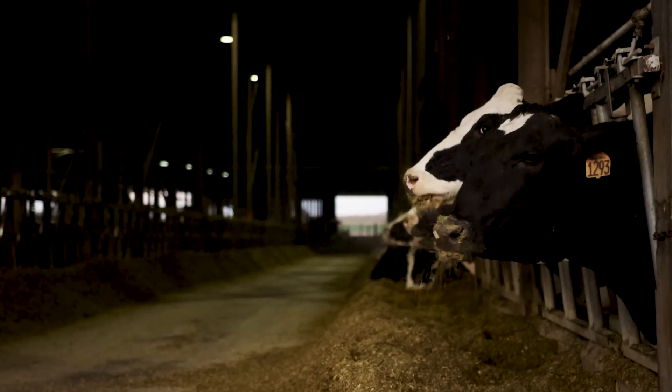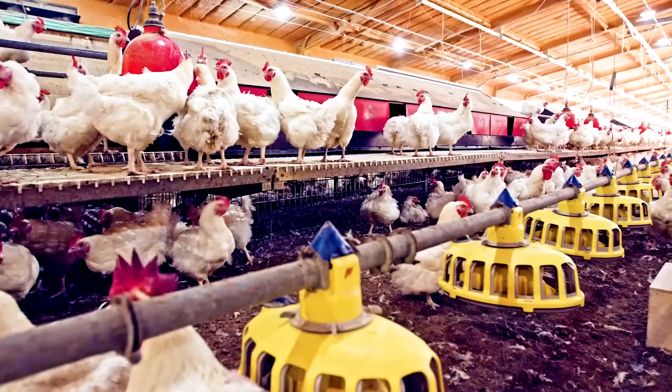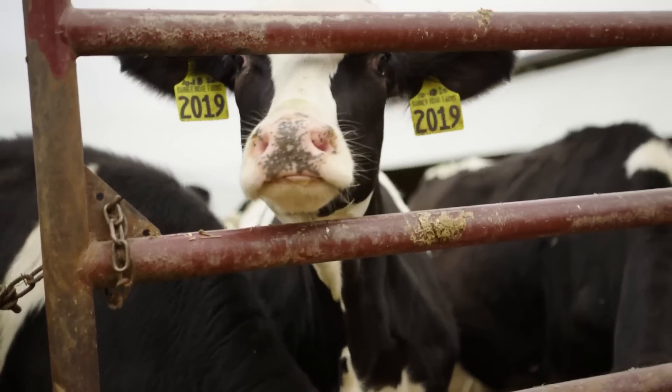Raising livestock and creating feed is a numbers game where small improvements and smart efficiencies add up to a real difference. At Instapro International, we build solutions that let our customers nurture every bit of good.